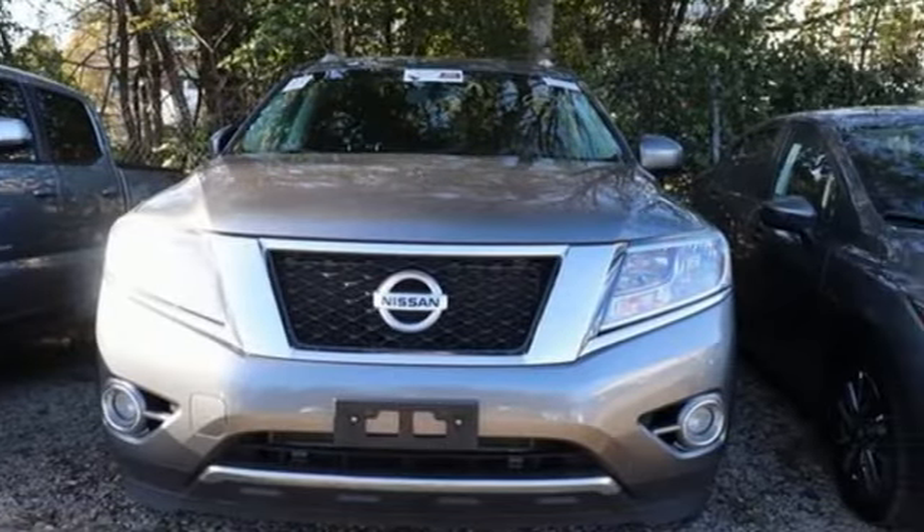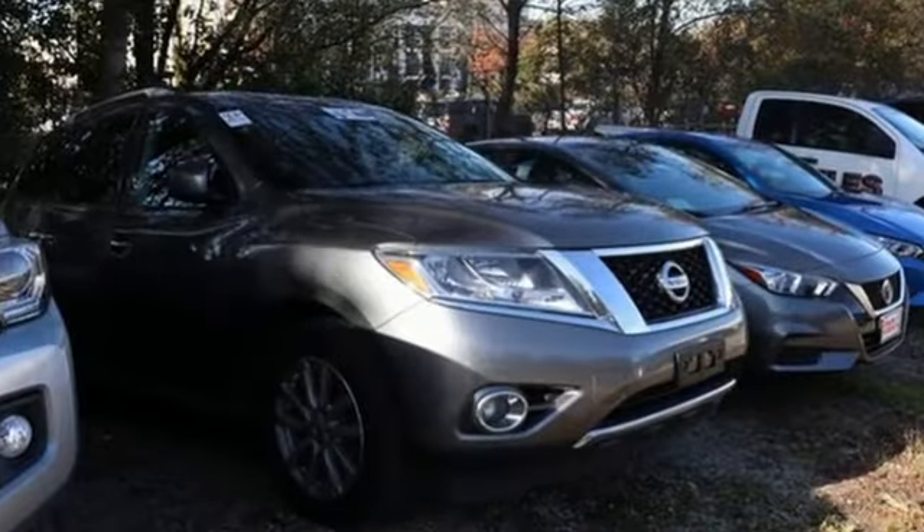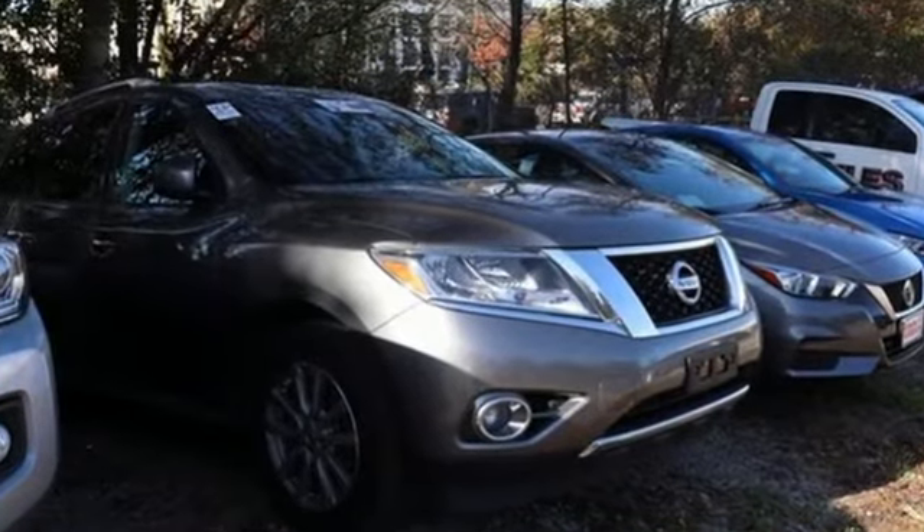They say a journey of a thousand miles begins with one step — well in this case it begins with a test drive. Start your next adventure today.